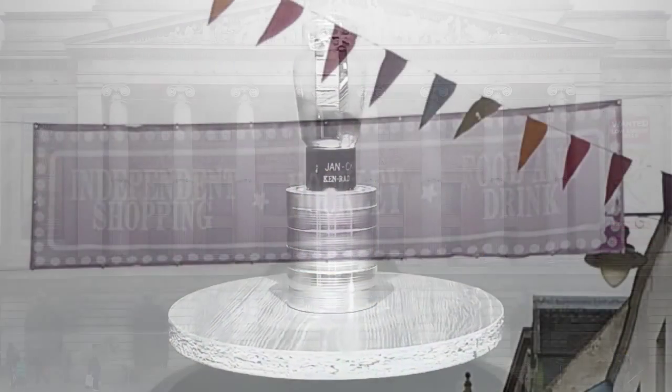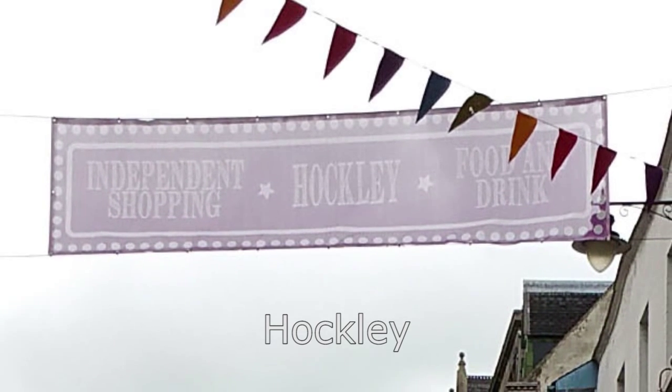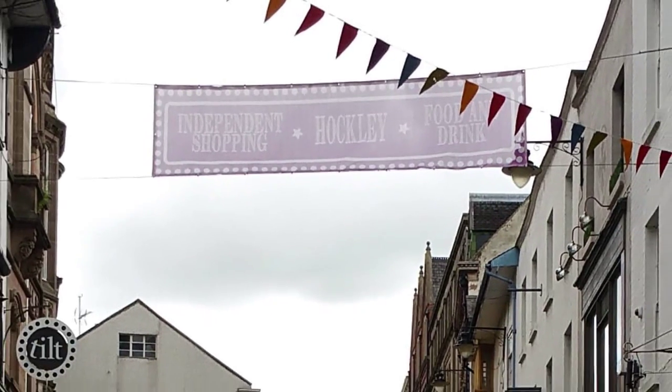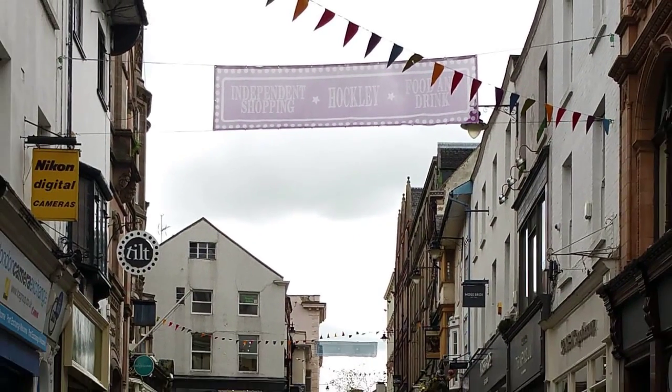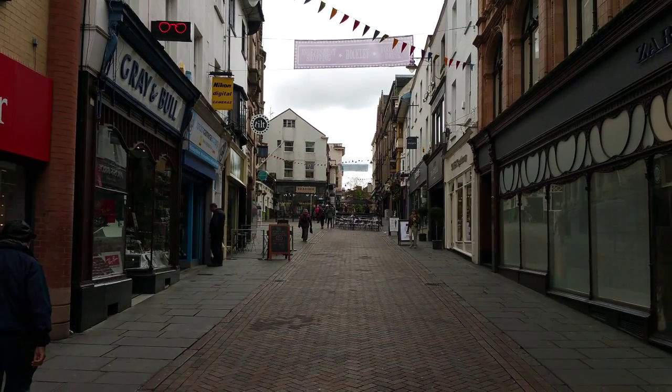Heading towards the car, we reach one of my favourite Notts areas: Hockley, though gentrification is diluting its appeal. If you get a chance on a sunny afternoon and can find a seat, the Broadway Cinema Terrace is a most pleasant place to have a drink and watch the world go by.